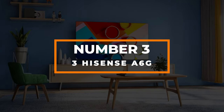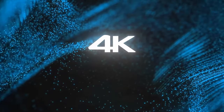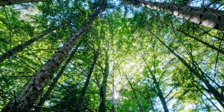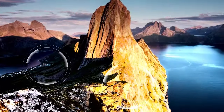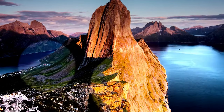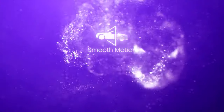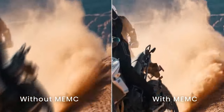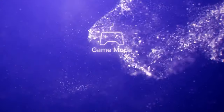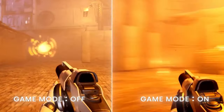Number 3: Hisense A6G. The Hisense A6G comes as our top pick for the cheapest TVs for gaming available. This TV manages to provide an array of features and an enjoyable picture quality in an affordable price range. The Hisense A6G offers a sleek, slim bezel design and comes with multiple connectivity options. The ports support a variable refresh rate and auto-low latency mode while also providing eARC.